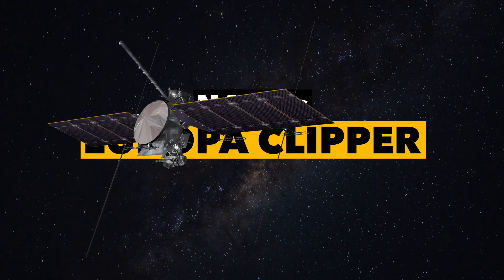Welcome to the show. I'm Jonathan, and today we look at NASA's Europa Clipper spacecraft.